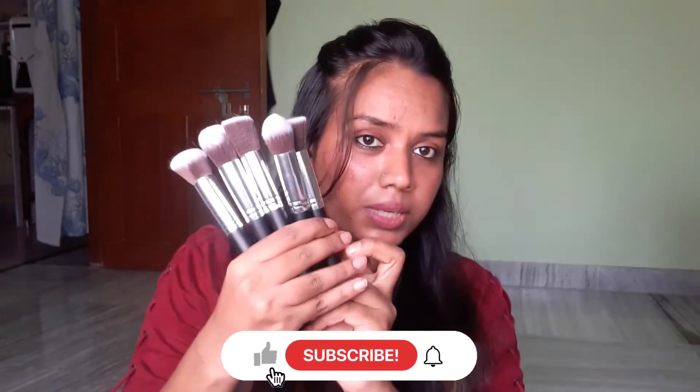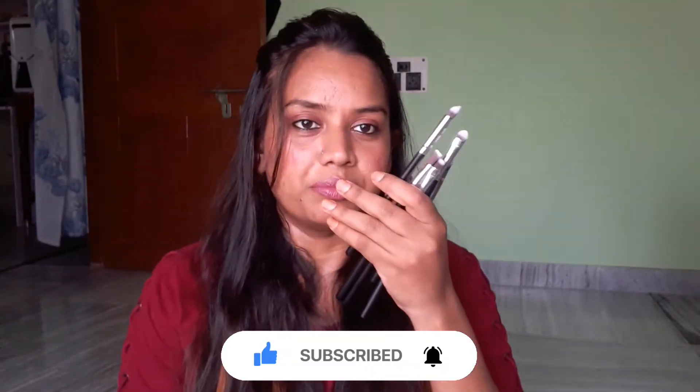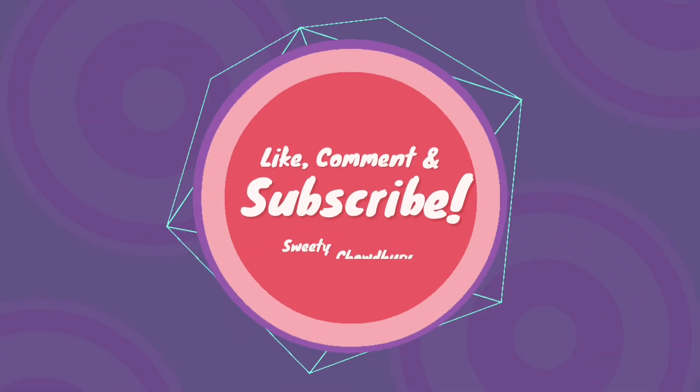You will get 5 face brushes and 5 eye brushes. I hope you find these two items very good. Don't forget to subscribe and like the video. See you in a new video. Bye bye, thank you!